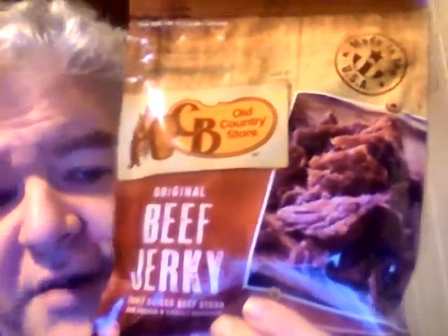Hey my legion, how y'all doing today? I'm here today to review Cracker Barrel's original beef jerky from their old country store — simply sliced beefsteak, slow-cooked and lightly seasoned. This was $5.99, so let's go ahead and check it out.